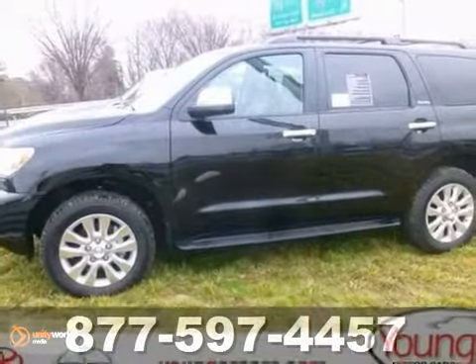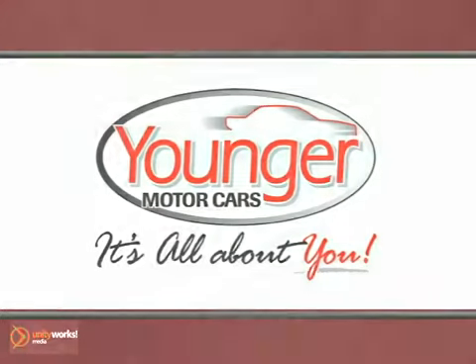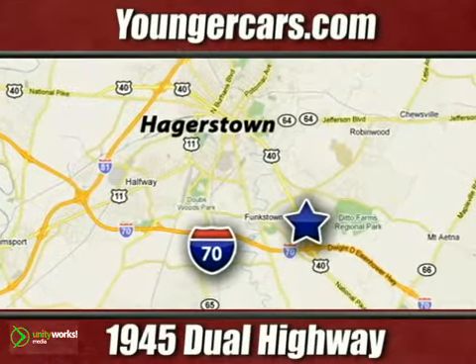Don't miss out. See it for yourself today. It's all about you at Younger Motor Cars, delivering satisfaction and quality selection. Visit us today at 1945 Dual Highway in Hagerstown, Maryland.